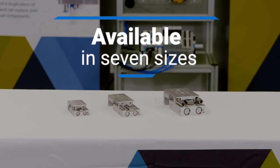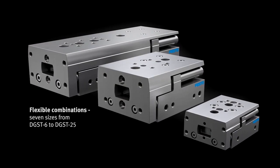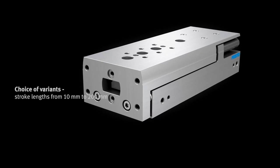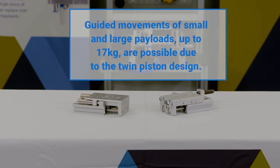The DGST is available in seven sizes ranging from 6 millimeter to 25 millimeter bore. Stroke lengths of 10 to 200 millimeters are possible. This offering covers a majority of applications found in light assembly, specialized mechanical engineering, and material handling. Typical applications where the slides are found range from precision pushing, picking, insertion, and positioning. Guided movements of small and large payloads up to 17 kilograms are possible due to the twin piston design.